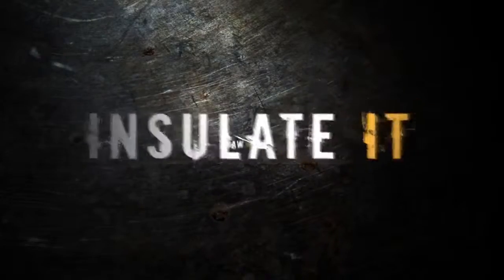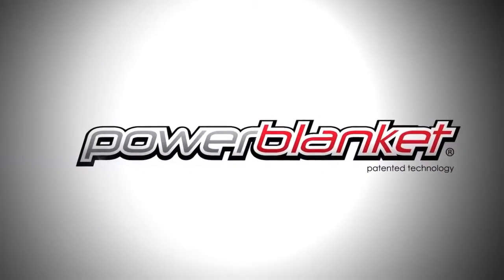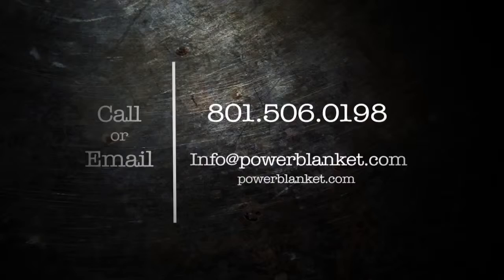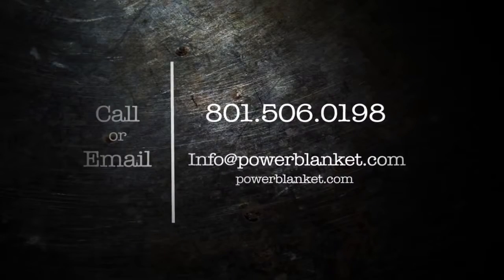Heat it. Thaw it. Insulate it. Protect it. Whatever it is, we get it done. For Power Blanket — we beat the cold before it beats you. So call or email one of our friendly representatives and let us take care of your heating needs.